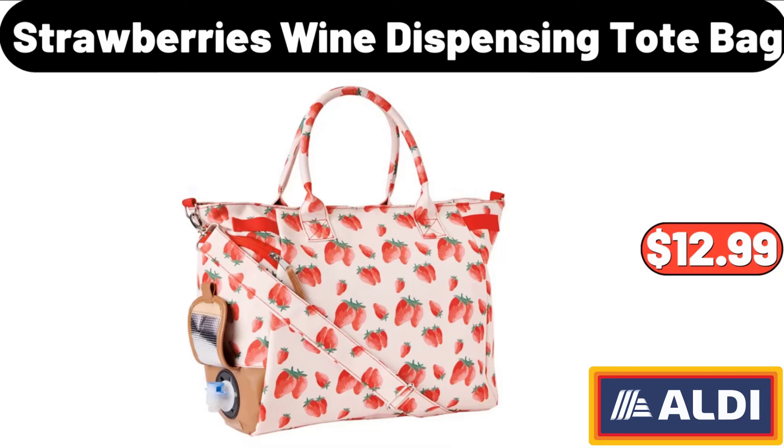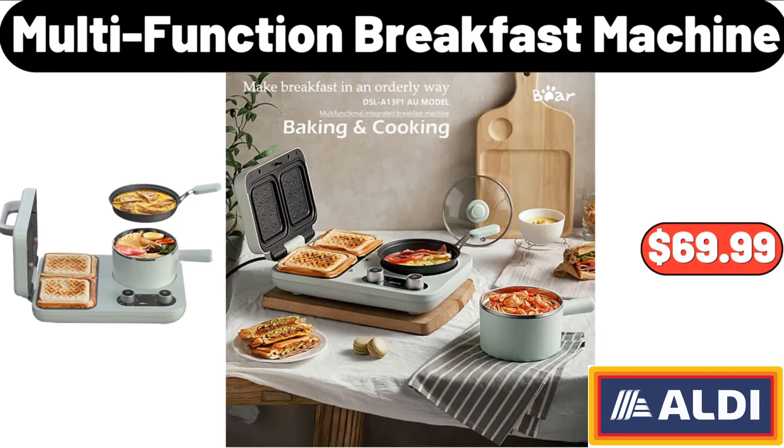Please don't forget to like the video, really appreciate for everything. Multifunction Breakfast Machine, $69.99.